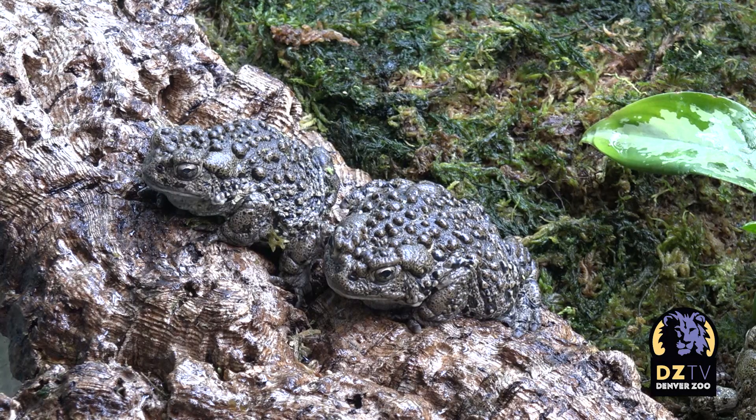Denver Zoo tried for two years to breed these toads. In 2018, Curator of Ectotherms Tom Weaver and Tropical Discovery Specialist Derek Casaboon asked Reproductive Specialist Dr. Annika Maresko if she could step in.